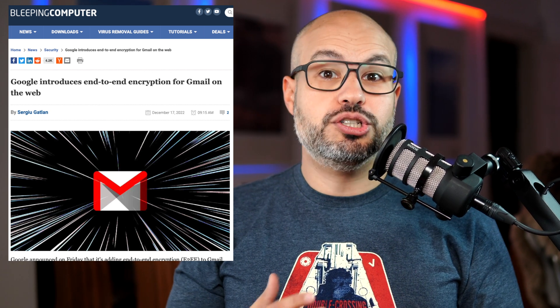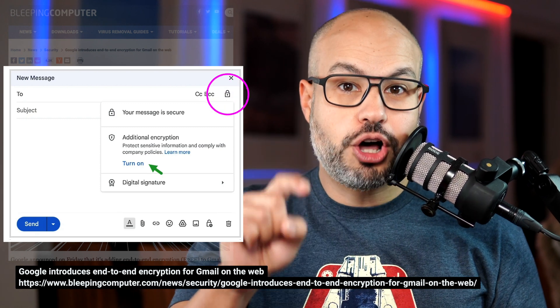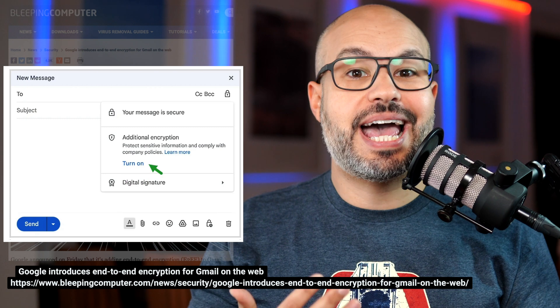Once enabled, you'll be able to toggle on end-to-end encryption for any message by clicking the lock icon next to the recipients field and selecting the additional encryption option.